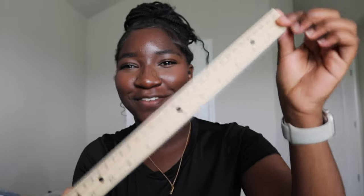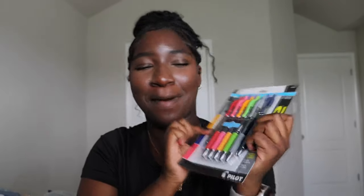First off, we have a ruler — this was like 55 cents. Then I got some pens. Always need pens for notes, projects, journal, anything. Pens in your daily life too — like if your mom's on the phone and needs to write down a number. So yeah, I just got some pens.